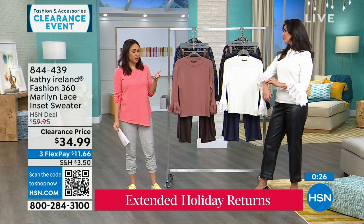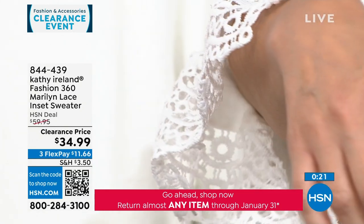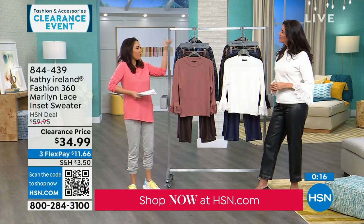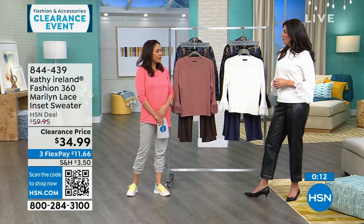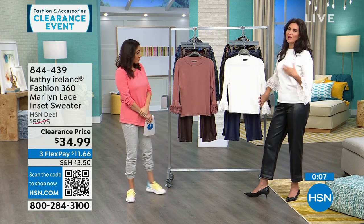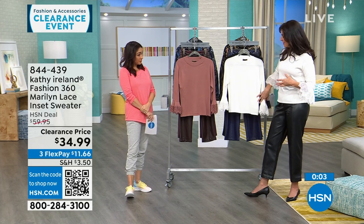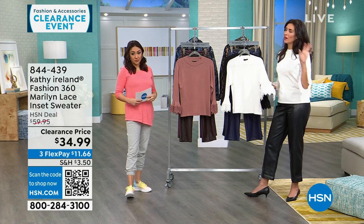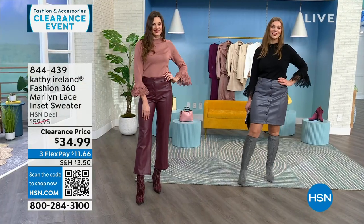Her whole inspiration for the line is the golden era of Hollywood — if you think of one of those women holding the little lace handkerchief in her hand, that's the vibe. This is the Marilyn — you can imagine Marilyn, there was a little sex appeal with a little hint of romance. That's what this lace is gearing toward: a little sex appeal, but it's a quiet one. This is the clearance price — originally $60, now $34.99.